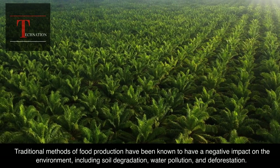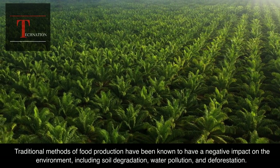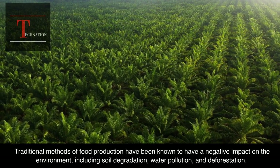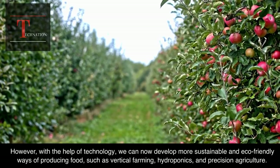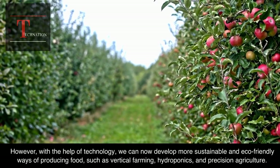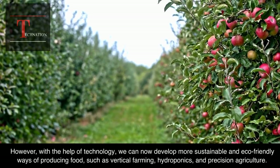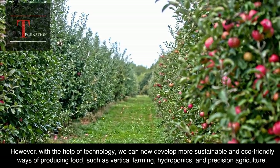Traditional methods of food production have been known to have a negative impact on the environment, including soil degradation, water pollution, and deforestation. However, with the help of technology, we can now develop more sustainable and eco-friendly ways of producing food, such as vertical farming, hydroponics, and precision agriculture.